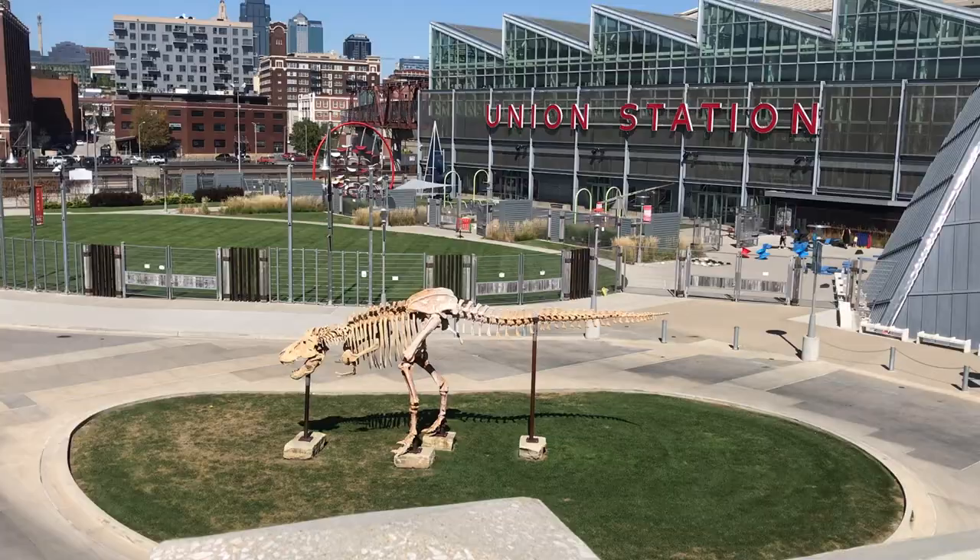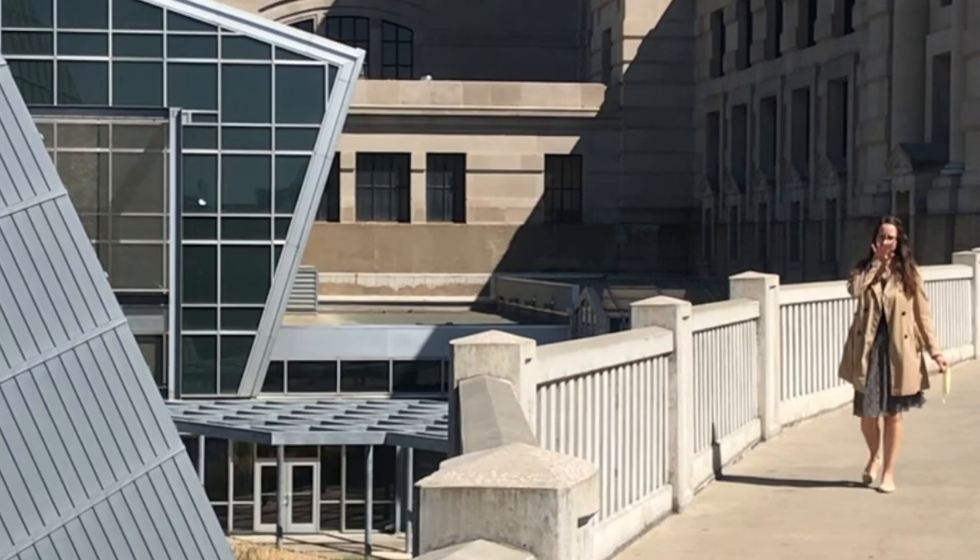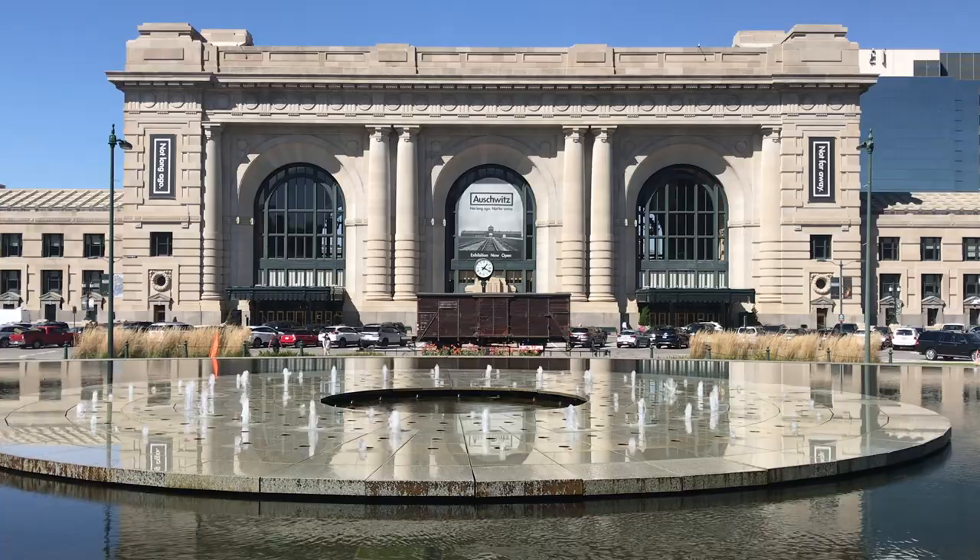Now we're gonna go walk around Union Station for a little bit. Did you see that T-Rex? I wonder if it's real. Union Station is a full-on real train station that was fully restored in the 90s. They have exhibits, concerts, and an old-timey original restaurant called Harry's. Oh yeah, and a train station I guess.